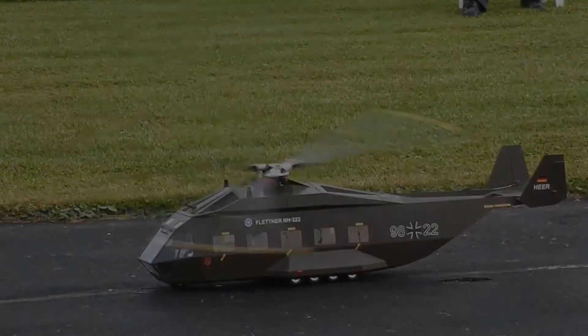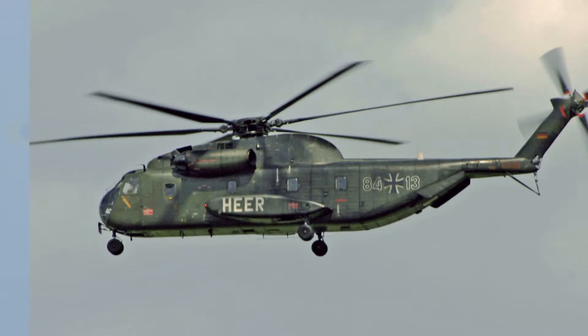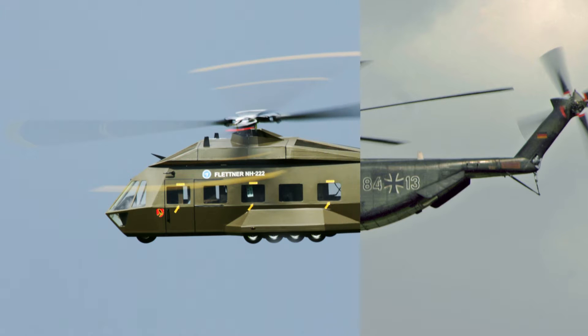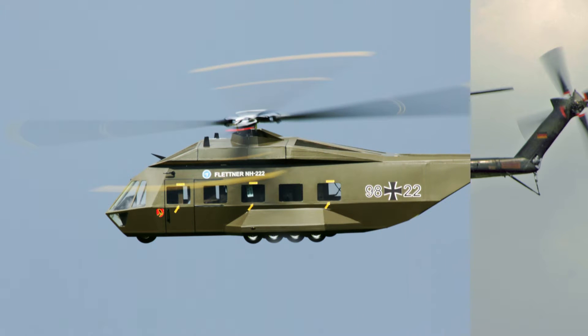But what kind of bird is that? This is the conversion of a Sikorsky CH-53G transport helicopter into a stealth helicopter with Flettner rotor system.